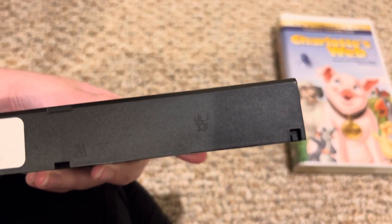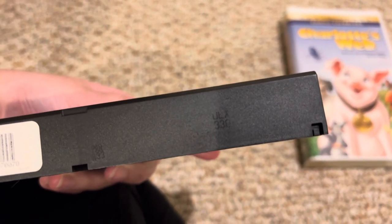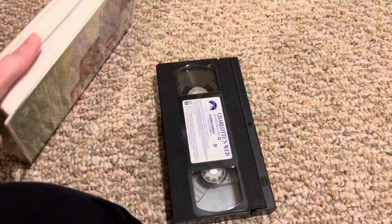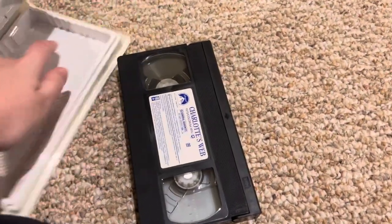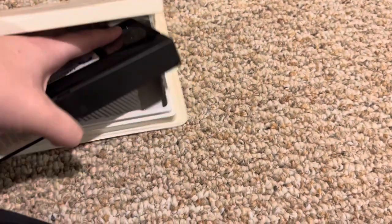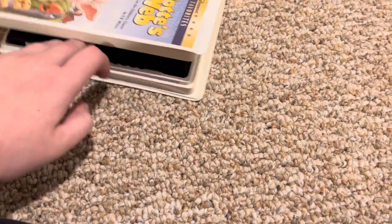Year code: 30th week of 2003 again. So that's the Charlotte's Web 2001 VHS, 2003 reprint, and it has the Paramount 90th anniversary feature presentation in there.